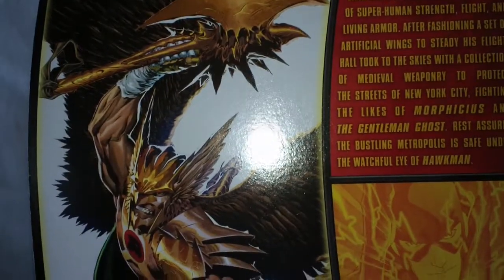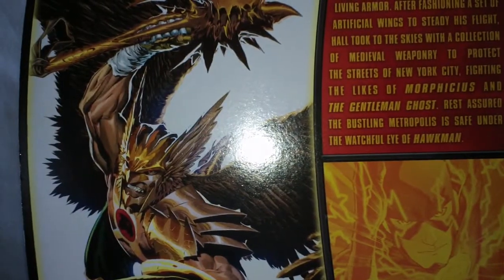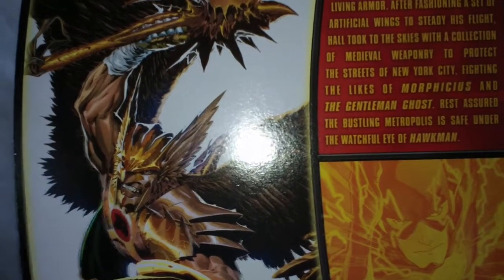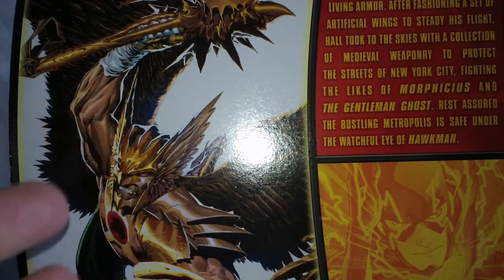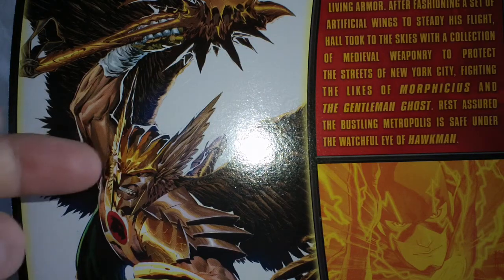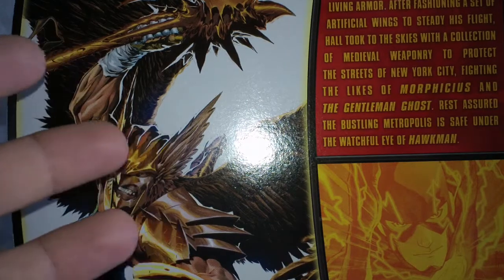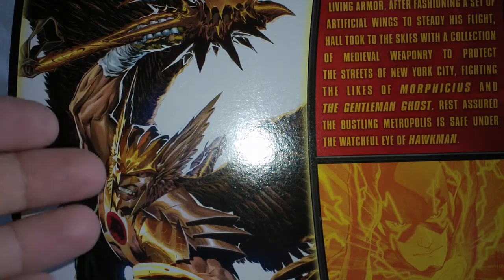From what I'm hearing about this wave, and even seeing the DC Comics Unlimited and Batman Unlimited lines, I have yet to see them at Walmart, Meijer, Target, Toys R Us, or any retail store. I have yet to find any of these in stores. I've seen them in my comic book stores and of course you can find them online. I bought this one from Big Bad Toy Store.